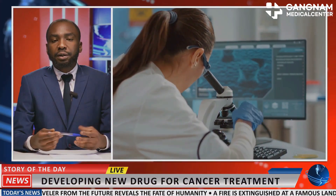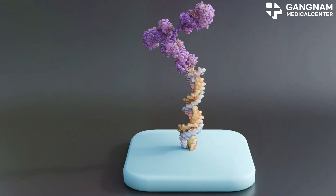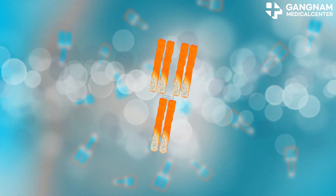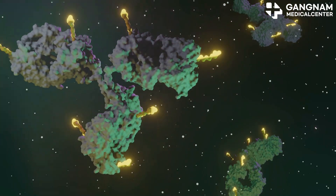Moving on to antibody drug conjugate, or ADC treatment. This treatment is like a guided missile — it combines antibodies with anti-cancer drugs to deliver treatment directly to cancer cells, sparing most of the healthy ones. ADCs are particularly effective in treating breast cancer and lymphoma, making treatments more potent and less harmful.